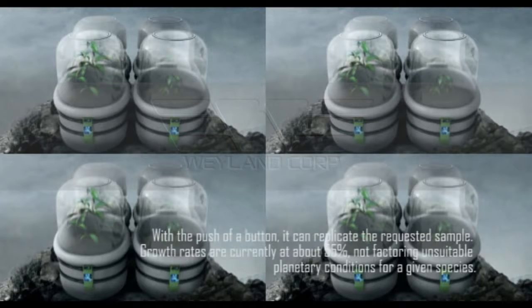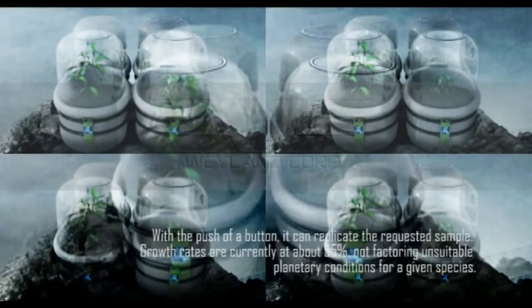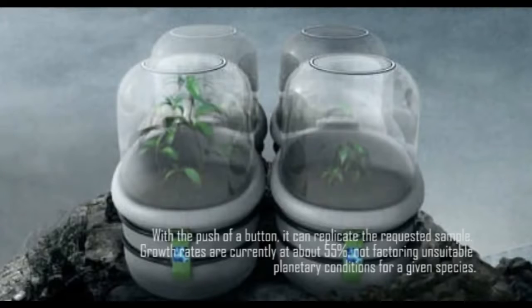With the push of a button, it can replicate the requested sample. Growth rates are currently at about 55%, not factoring unsuitable planetary conditions for a given species.